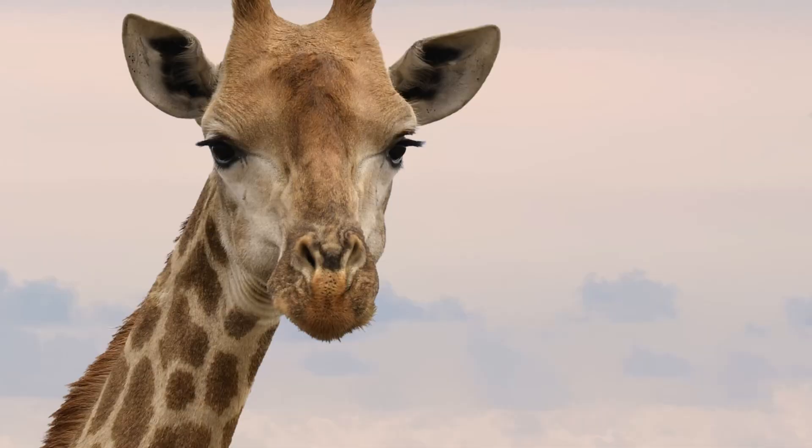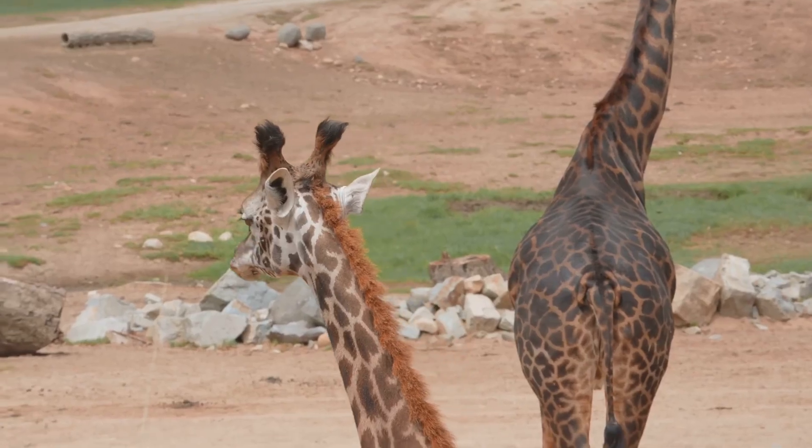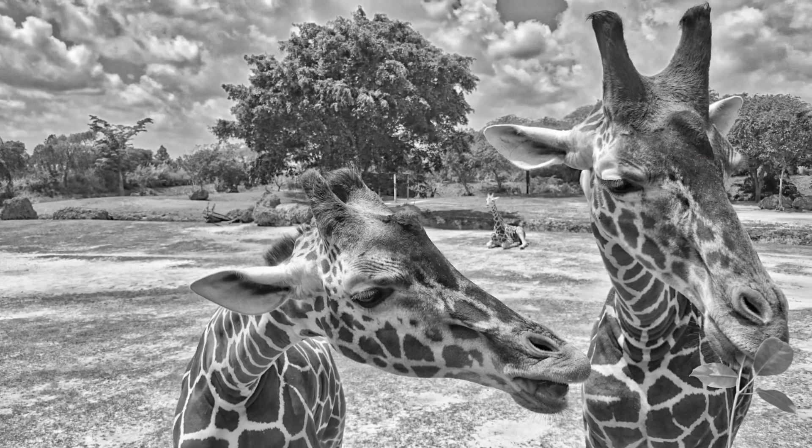Those little horns are called ossicones — soft and fuzzy on top. Males often have thicker ossicones. They help protect during gentle necking, and they're super cute.